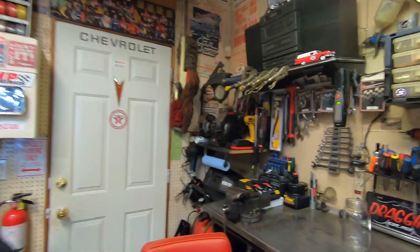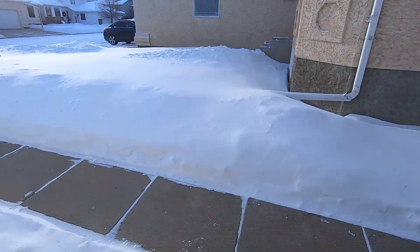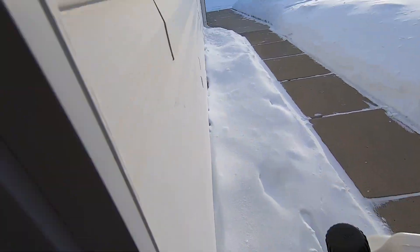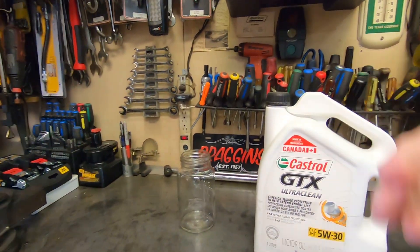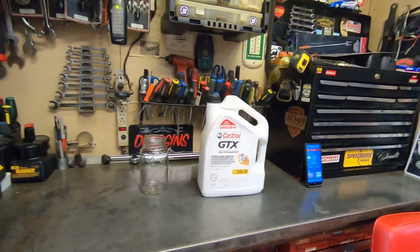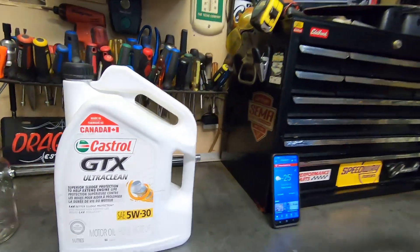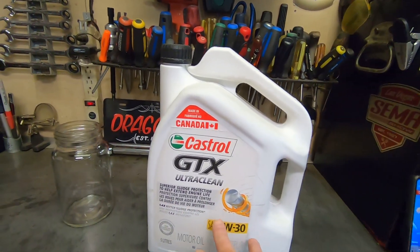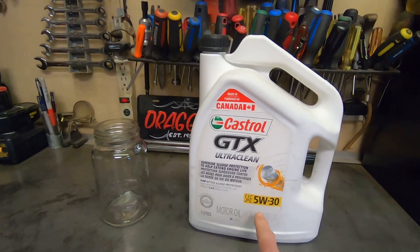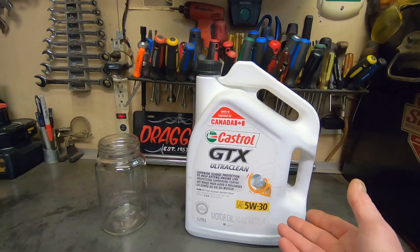I've got a jug of motor oil that's been sitting outside since about 10 o'clock this morning — about five and a half hours. I should clarify that I am not sponsored and I'm not endorsing any type of oil here. This is actually just a 5W-30 Castrol blend.